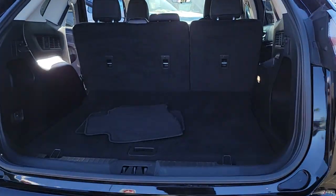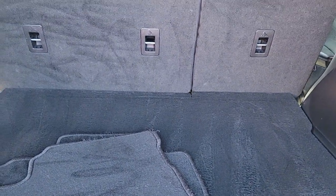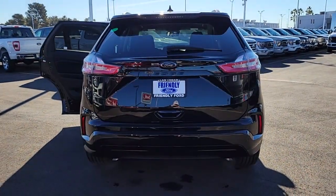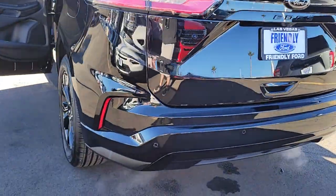These are just some of the great options this vehicle comes with: keyless entry, satellite radio, aluminum wheels, dual-zone AC, steering wheel audio controls, electronic stability control, alarm, rear spoiler, intermittent wipers, and traction control.